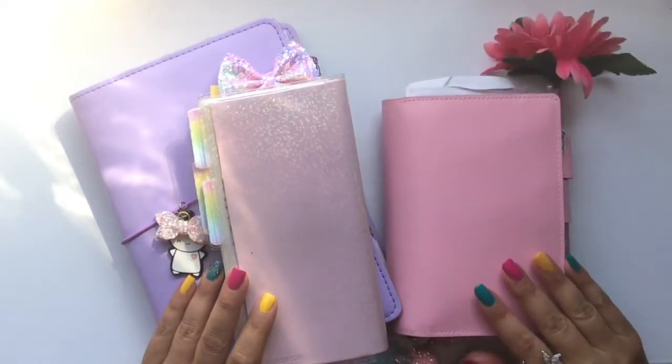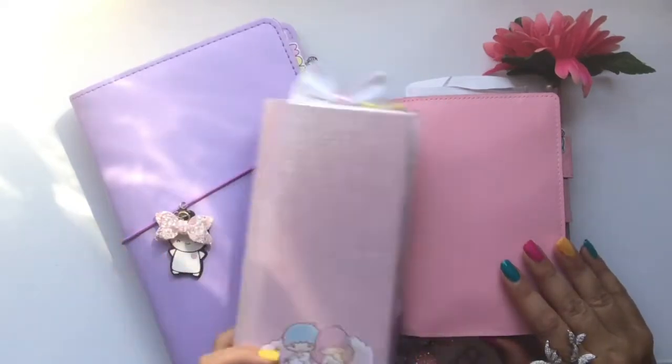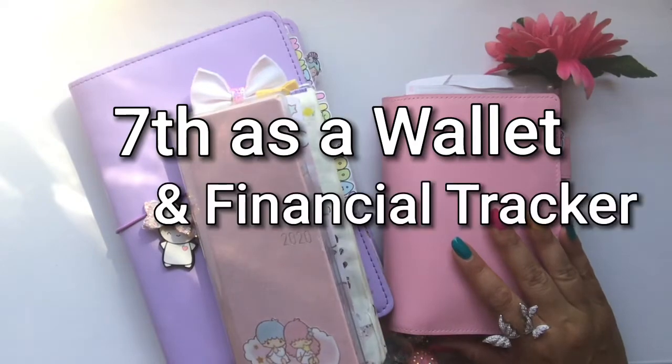And then that brings me to my Hobonichi A6 Original Techo. This one is basically my wallet — I use it for financial tracking, planning, and budget planning.